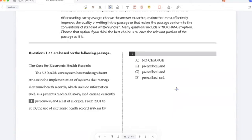The US healthcare system has made significant strides in the implementation of systems that manage electronic health records, which include information such as a patient's medical history, medications currently prescribed, and a list of allergies. A comma after 'prescribed' makes sense, so option A looks good. I can't have a semicolon in a list unless the items within the list use commas, so B is wrong. A colon can only come at the end of a complete sentence, so C is wrong. And the comma has to come before 'and,' not after. So the right answer is A.